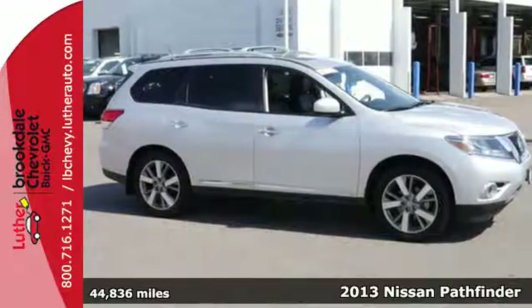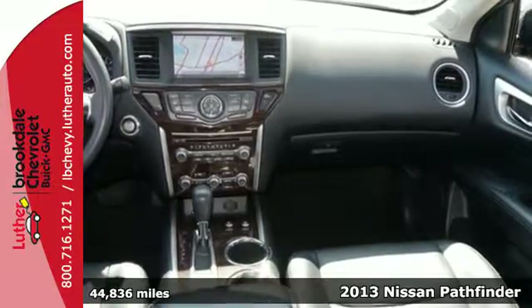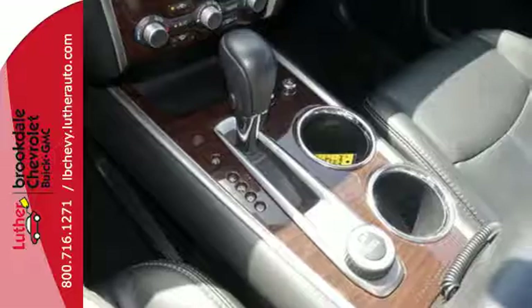It's a 2013 Nissan Pathfinder. This SUV is perfectly suited to the urban family lifestyle, providing performance and style without sacrificing comfort.